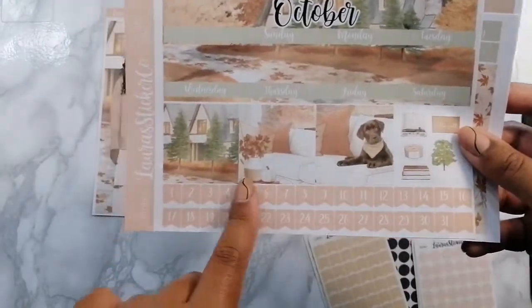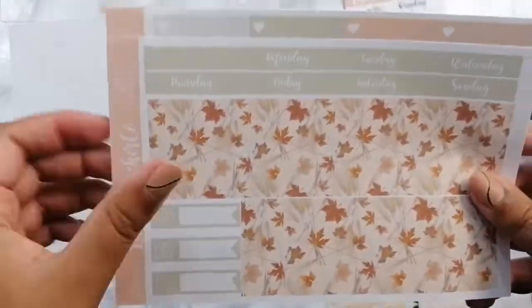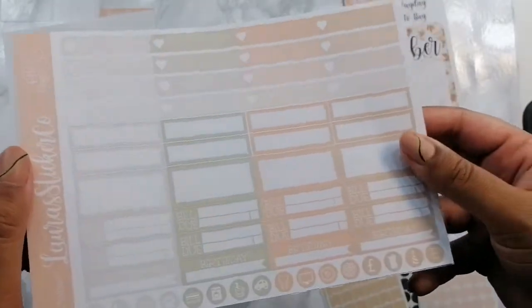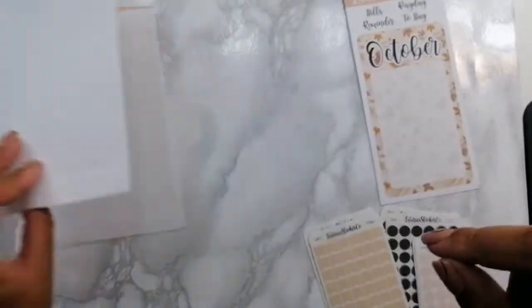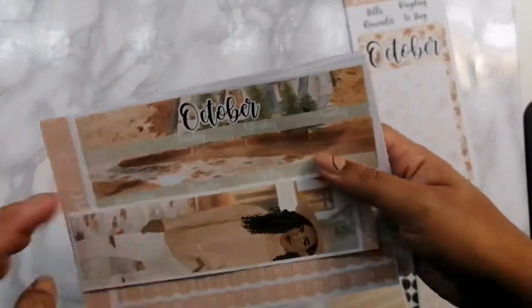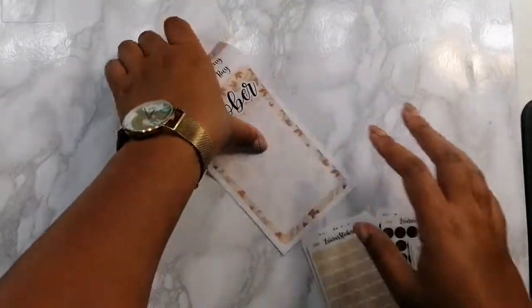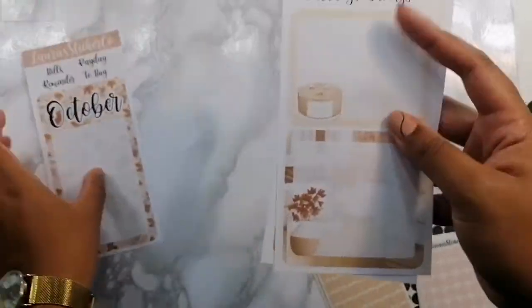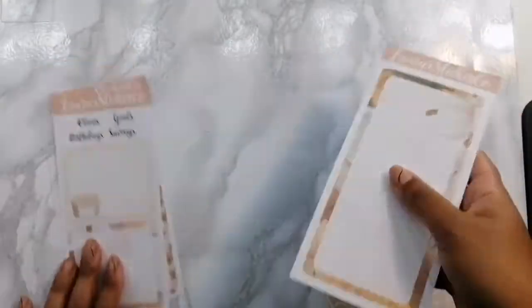Here's the October date cover, date dots, and some deco. I'm on a Monday start, so I always make sure to get the strip that starts on Monday. You always end up getting a ton of functional boxes with Laura Sticker Co's monthlies and kits as well. For the monthly dashboard, you get three pages — the October box with a few headers, two more boxes with extra headers, and then the long bottom box.